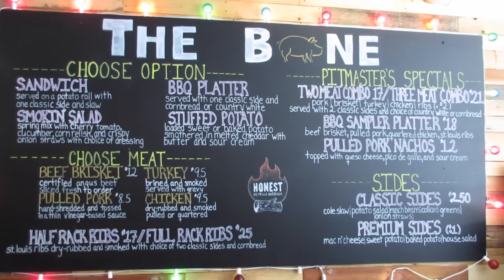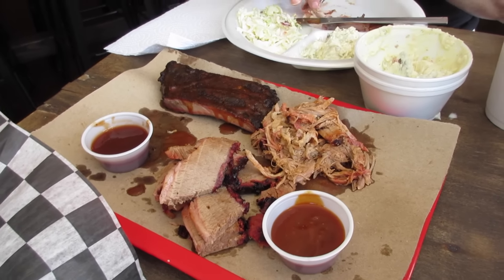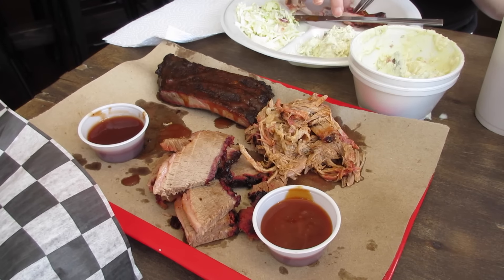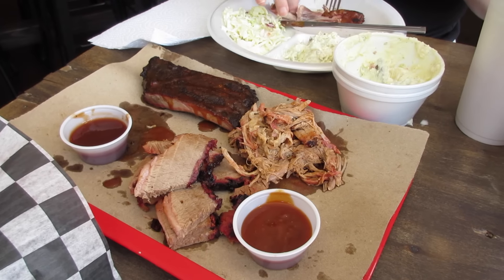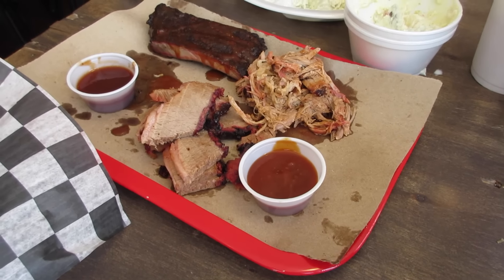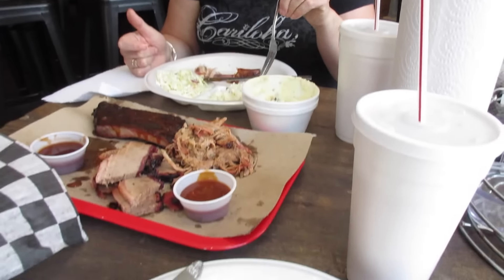We're eating again — the Bone Barbecue place. Lori says there's no good barbecue up here so we're going to give this a shot. I think we've now found the best barbecue place in Manassas. We got the sampler platter: pork brisket, turkey, chicken, ribs. We got coleslaw and potato salad as our sides and it is really good. Absolutely hit the spot for the hangry gods.